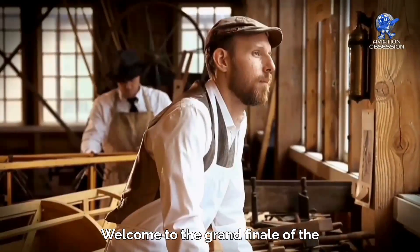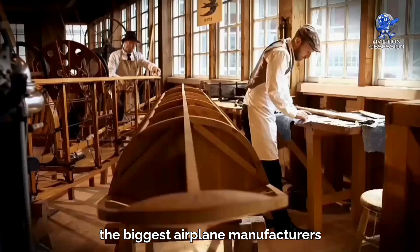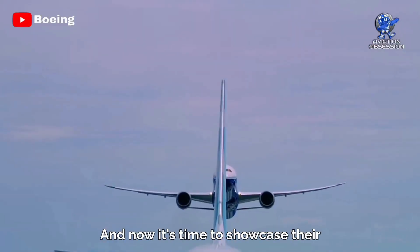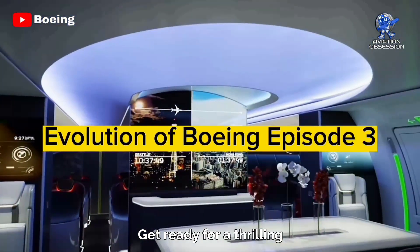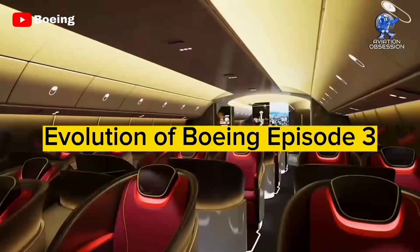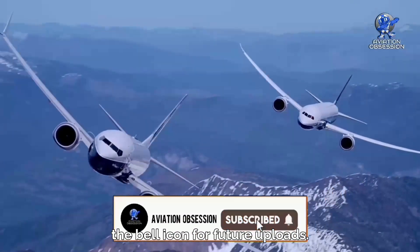Welcome to the grand finale of the Evolution of Boeing series. We've covered how Boeing became one of the biggest airplane manufacturers in the world, and now it's time to showcase their latest and greatest aircraft. Get ready for a thrilling ride with episode 3.